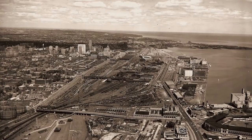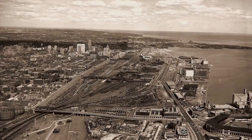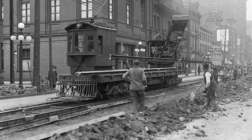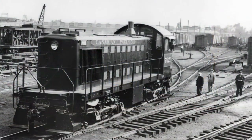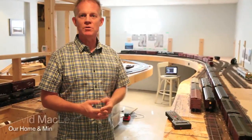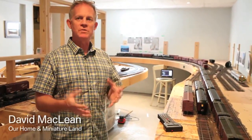People like to see where things came from. If you look at old pictures of downtown Toronto, how did it evolve to where it is now? Where the Sky Dome — or the Rogers Centre — is, used to be where CN had their main locomotive facility. You look at pictures then, you look at pictures now — what a change.